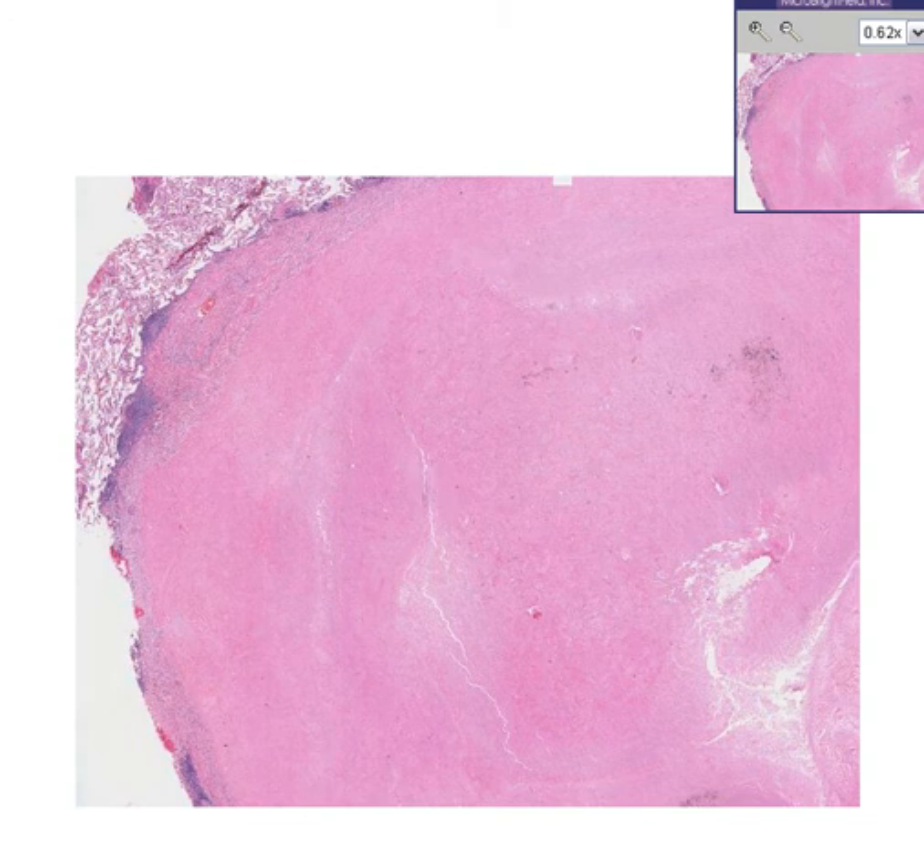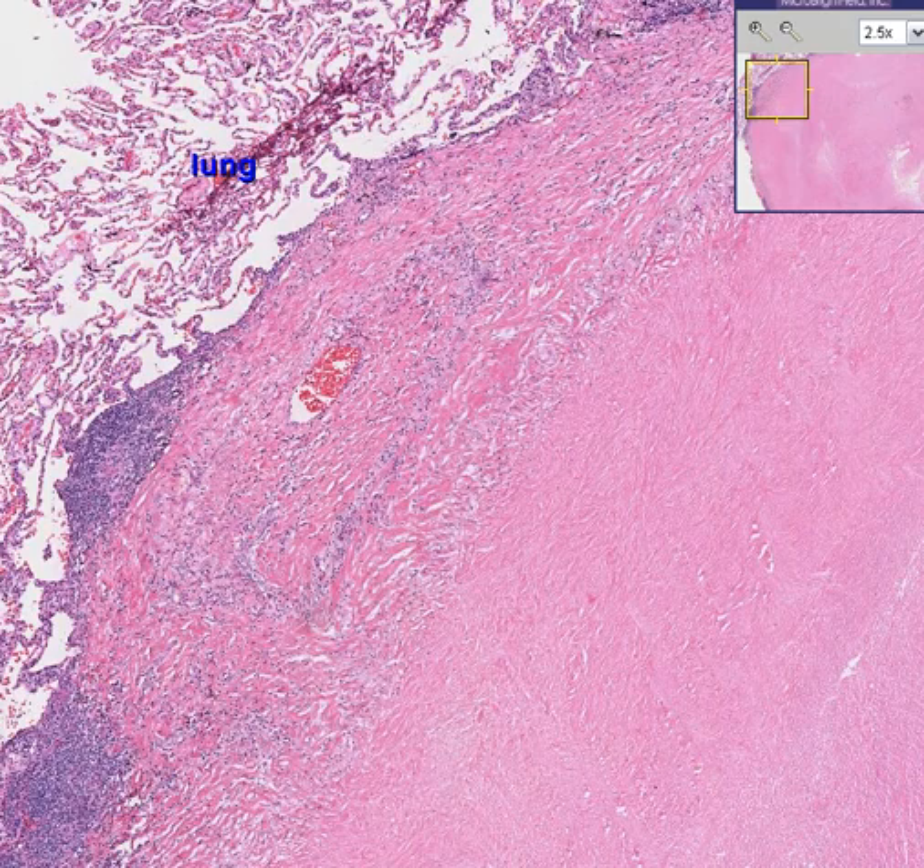This is a classical healed granuloma. Someone wrote a nice little label there that says 'lung,' and the rest of this is just a healed granuloma. Thank you.